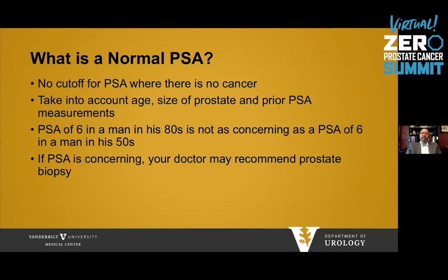PSA is part of screening, and many people ask: what is a normal PSA? There's really no cutoff where there is no cancer — we've seen people with a PSA of 1.5 that have cancer and a PSA of 20 that don't. What's important is taking into account the age of a person, size of the prostate, and prior PSA measurements to determine the importance of that particular number. A PSA of 6 in a man in his 80s is not nearly as concerning as a PSA of 6 in a man in his 50s.